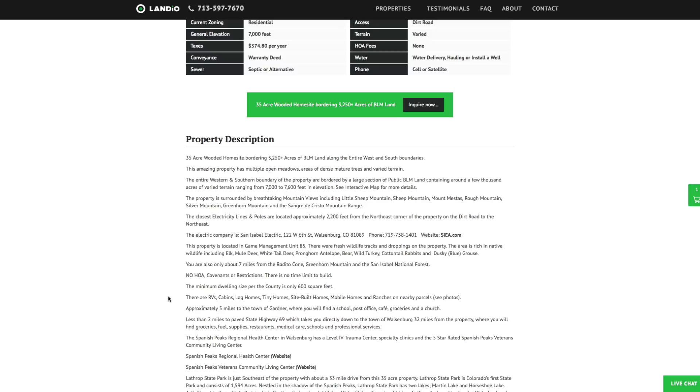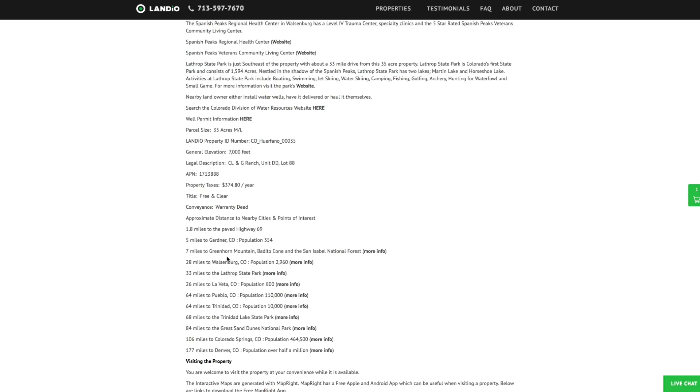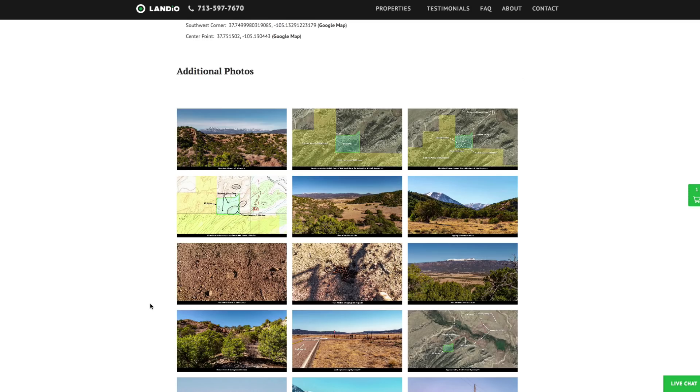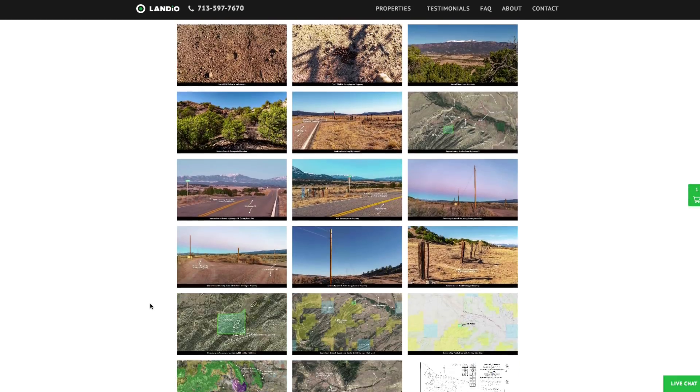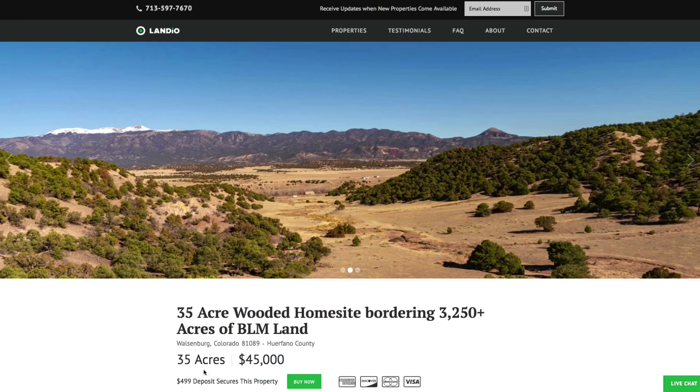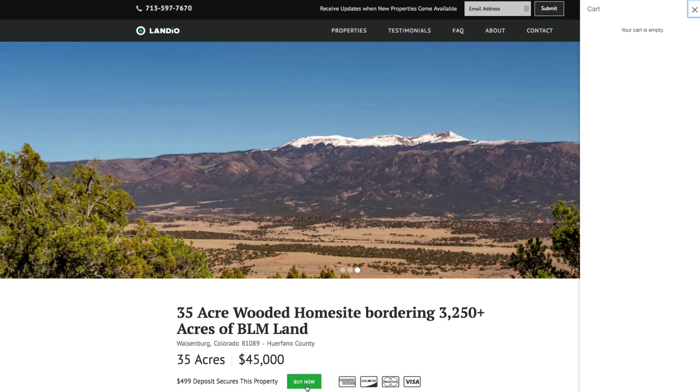The minimum dwelling size is only 600 square feet. Here we have the distances to nearby points of interest along with links where you'll find more information about those locations. We have GPS coordinates with links where you can view them on a Google map. We have over 160 photos of the property and surrounding area and this interactive map. If this property fits what you're looking for, we highly recommend you go to our website and click on the Buy Now button.